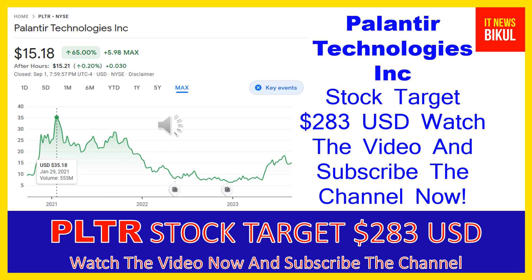Hello friends, today I have taken a very good stock for you that will give you very good returns in coming days. That stock is Palantir Technologies Inc. Friends, PLTR stock now closed at $15.18 USD level on September 1st. If you want, you can invest now in PLTR stock and you can earn good profit in coming days.